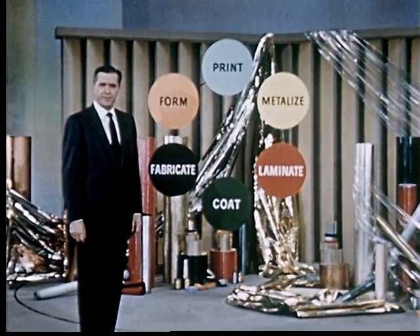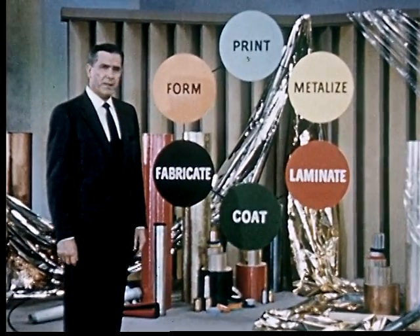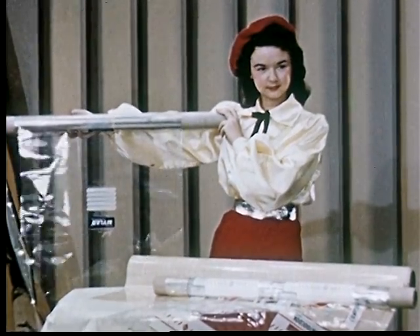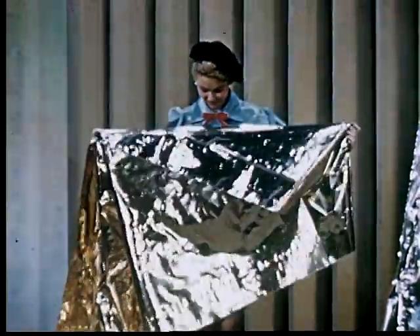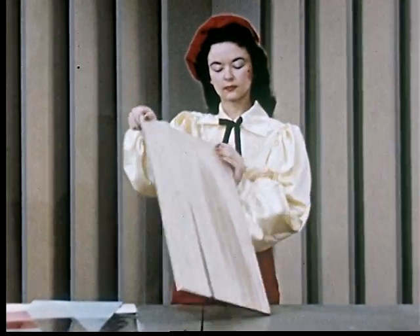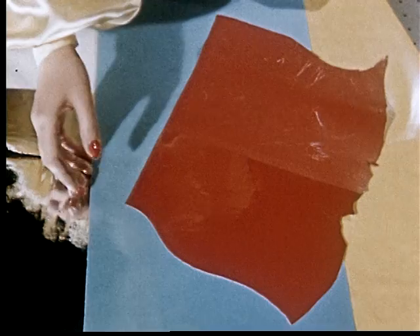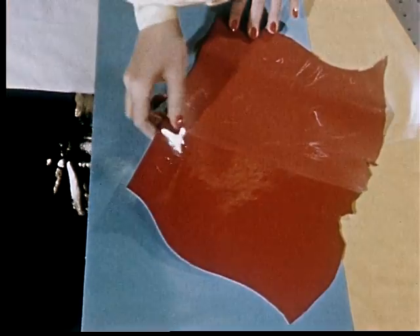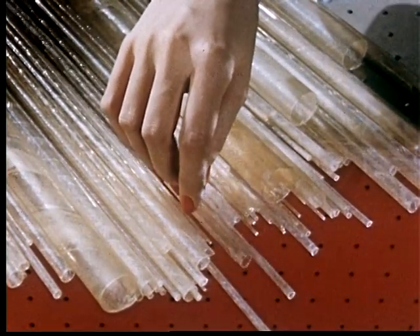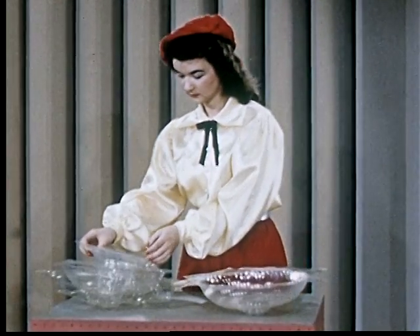Because of its remarkable versatility, it can be used to obtain effects that are both beautiful and practical. It prints beautifully. It can be metalized. It can be laminated or bonded to wood, metal, cloth, paper, leather, plastics, and a variety of other materials. It can be coated, fabricated, stamped, cut, or spiral wound, or it can be formed under heat and pressure into a variety of designs.